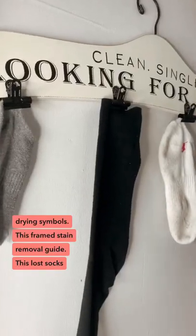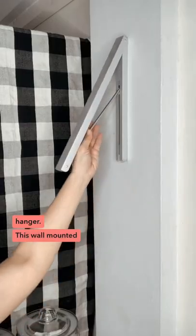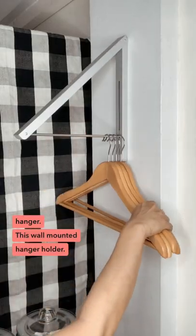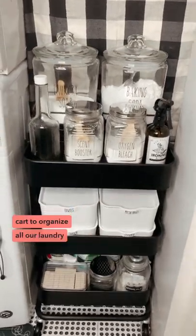This lost socks hanger. This wall-mounted hanger holder. This three-tier roll-away cart to organize all our laundry products.